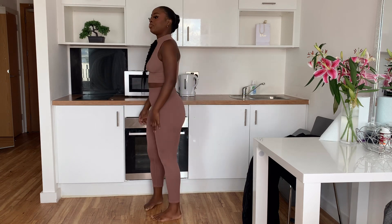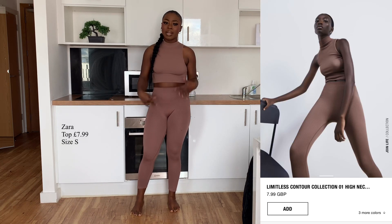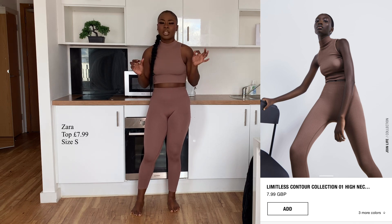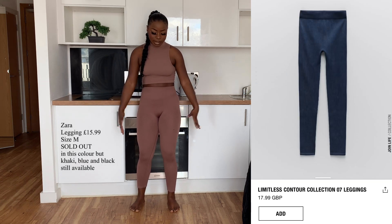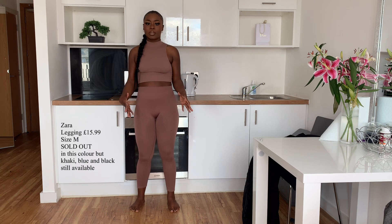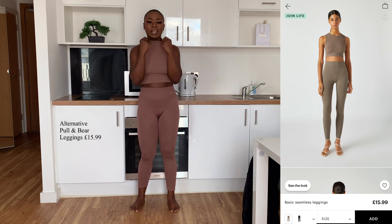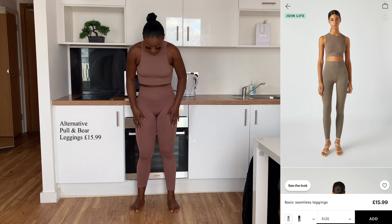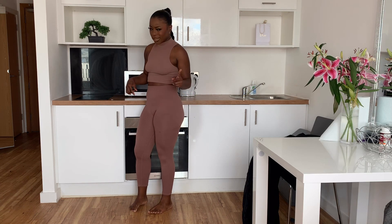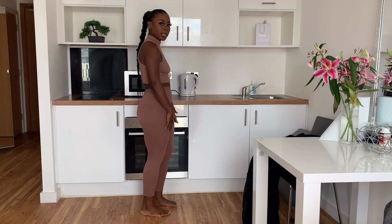So this is outfit number one — let me show you all the views. Both pieces are from Zara and I'm telling you, this is one of the best purchases I've ever made. The quality and how it feels on the skin is unreal — it's so soft, and it's also really warm without being sweaty. It's just a bottleneck crop top and the leggings are a nudey peachy color.